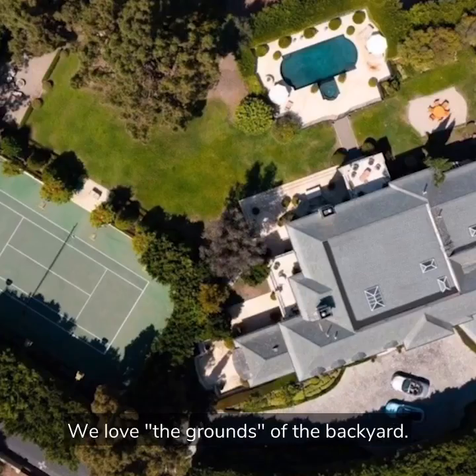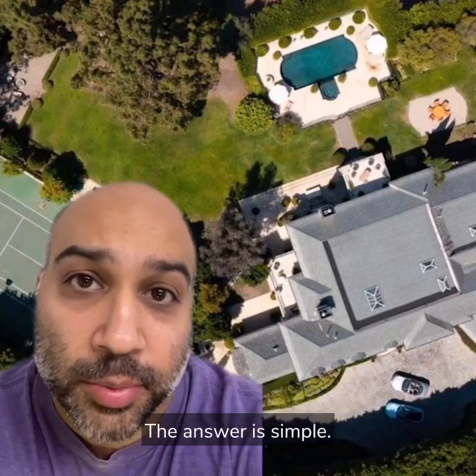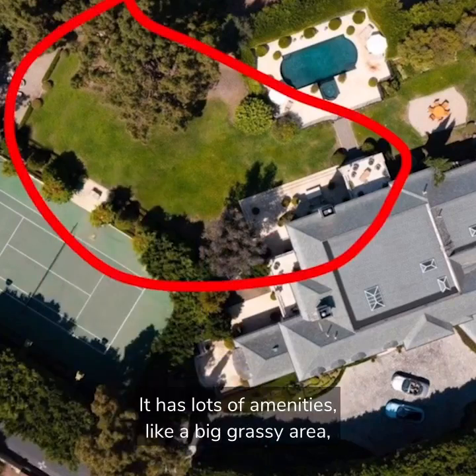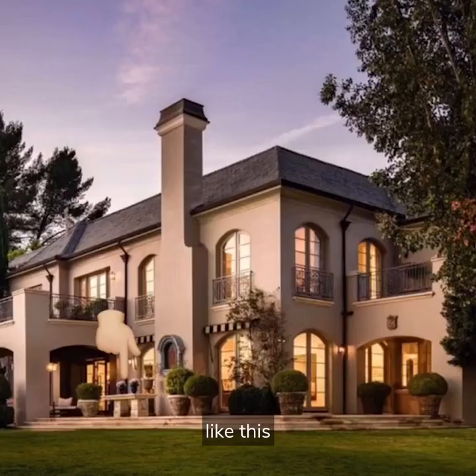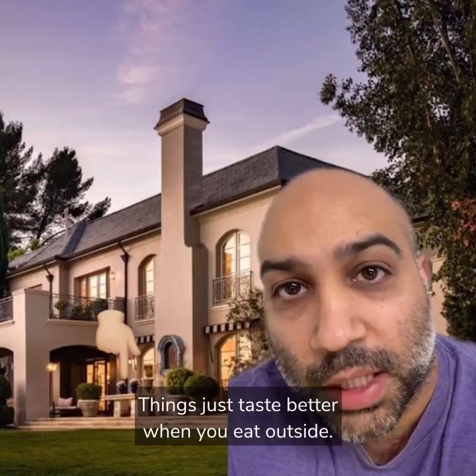We love the grounds of the backyard. A lot of people ask me what the ideal property size is. The answer is simple — if you can refer to the backyard as 'the grounds,' then that's big enough. It has lots of amenities like a big grassy area, this hidden tennis court, and a few dining areas. Things just taste better when you eat outside. It's science.